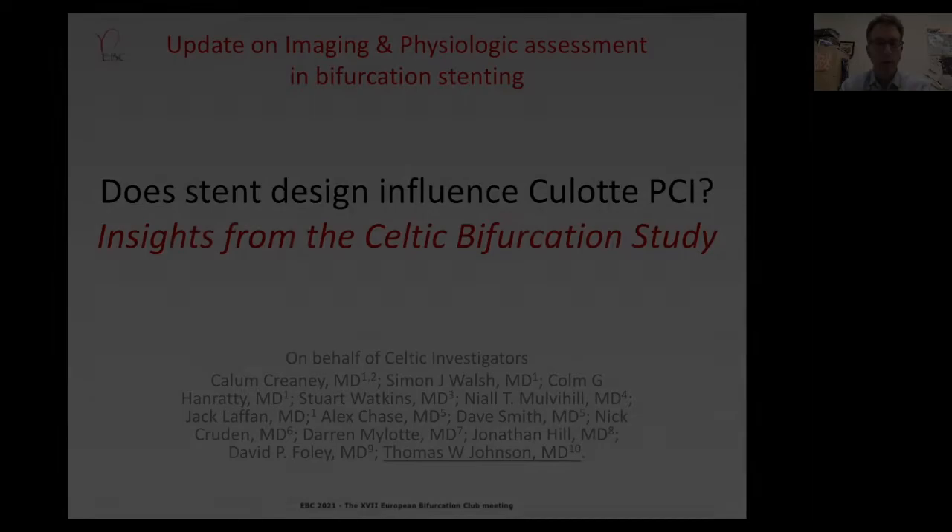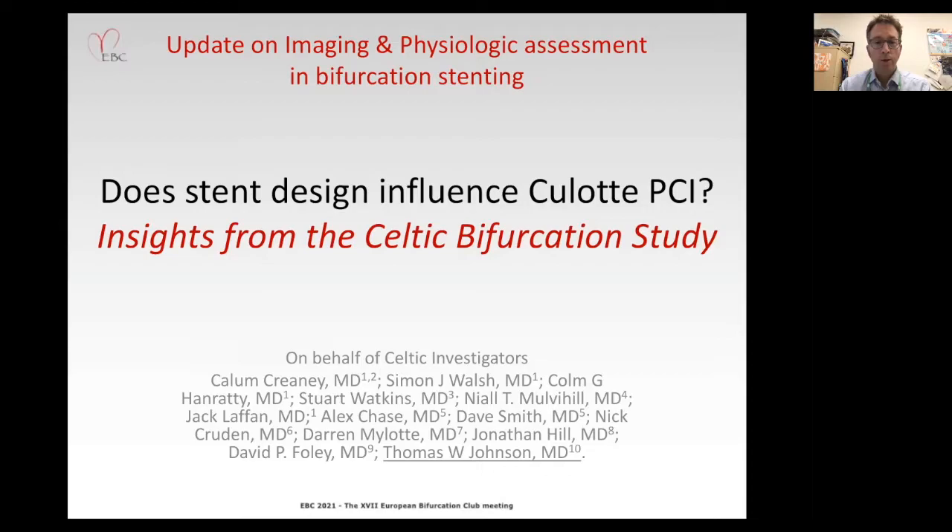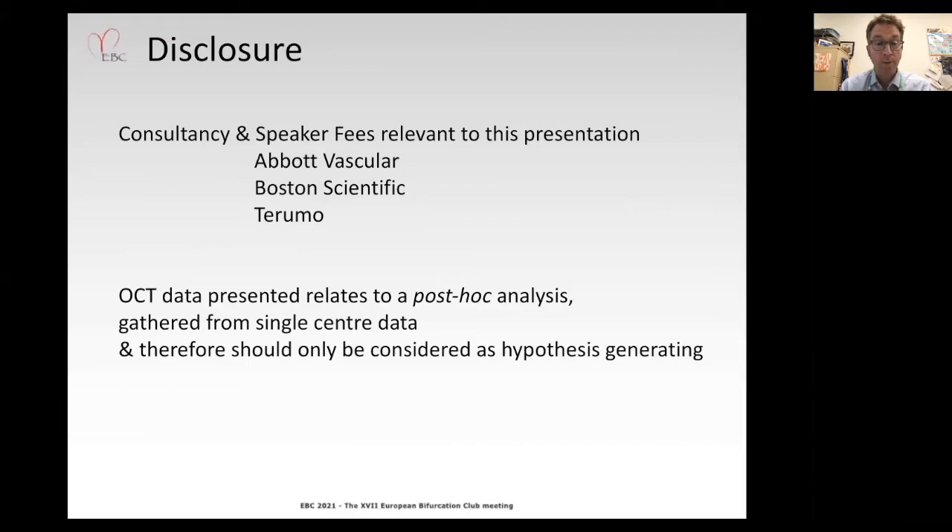Thank you Chairman for the invitation to present at this year's European Bifurcation Club. The title of my presentation is: Does stent design influence clot PCI? Insights from the Celtic Bifurcation Study, for which I was the lead investigator in Bristol, a study led by Simon Walsh and David Foley. This two-year analysis, particularly with regards to OCT, has been undertaken by Callum Craney.